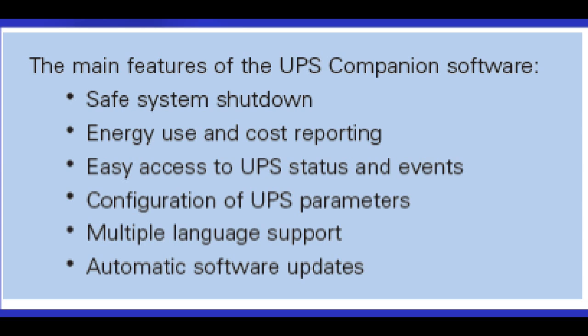The Eaton 5S UPS companion software provides safe system shutdown for small offices and residential users looking for an easy way to enhance protection capabilities of their Eaton UPS.